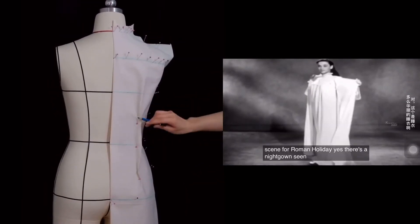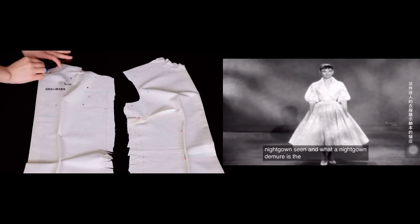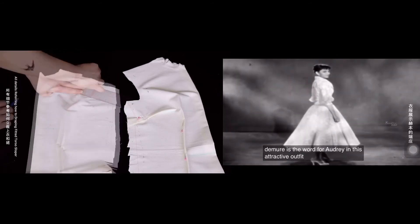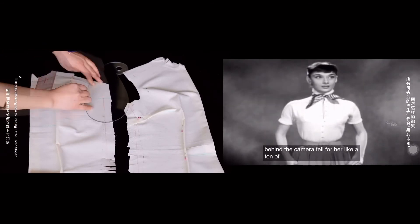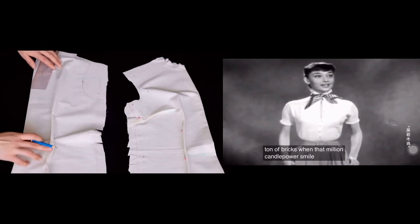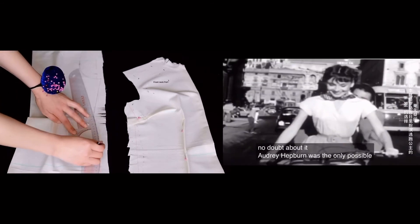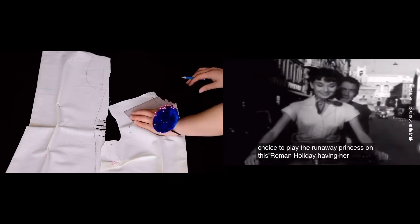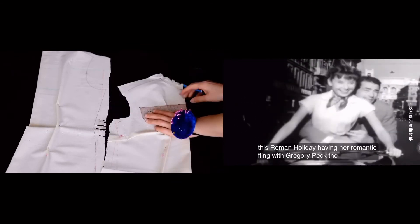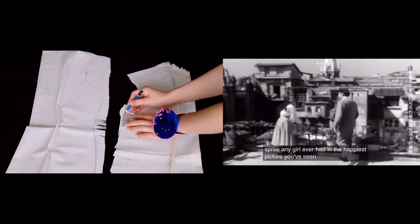Yes, there's a nightgown scene — and what a nightgown! Demure is the word for Audrey in this attractive outfit. And all the boys behind the camera fell for her like a ton of bricks when that million-candle-power smile broke forth. There was no doubt about it, Audrey Hepburn was the only possible choice to play the runaway princess on this Roman holiday — having her romantic fling with Gregory Peck, the happiest girl ever had, in the happiest picture you've seen in years.